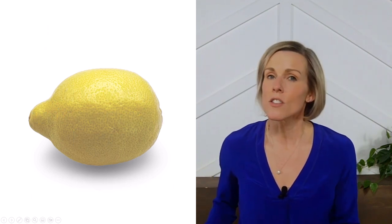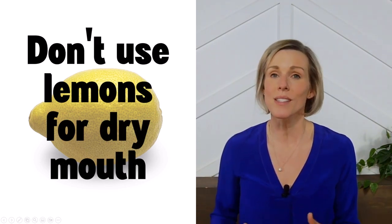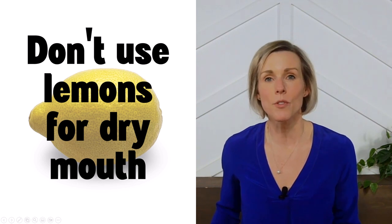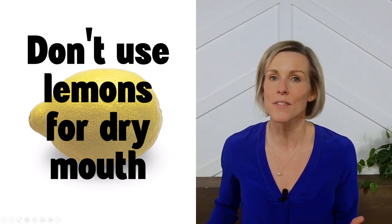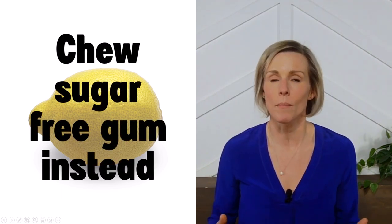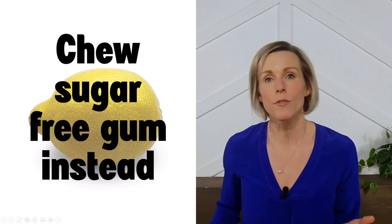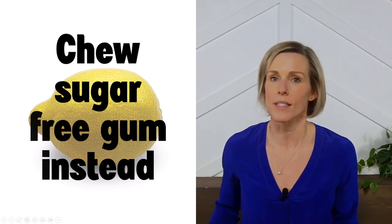One thing I don't recommend doing is sucking on lemon wedges to alleviate dry mouth. Lemon juice is acidic, and prolonged exposure to lemon juice can cause a lot of damage to the enamel on your teeth. My favorite way to relieve dry mouth is by chewing on sugar-free gum. Chewing actually stimulates saliva flow, and going with a sugar-free option will prevent you from causing cavities.